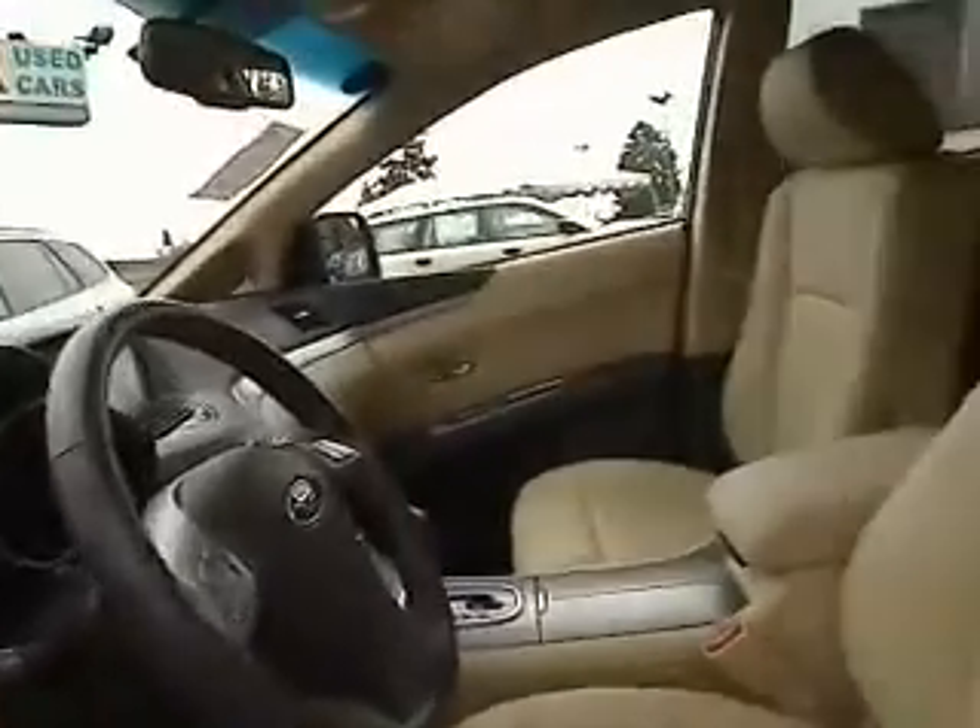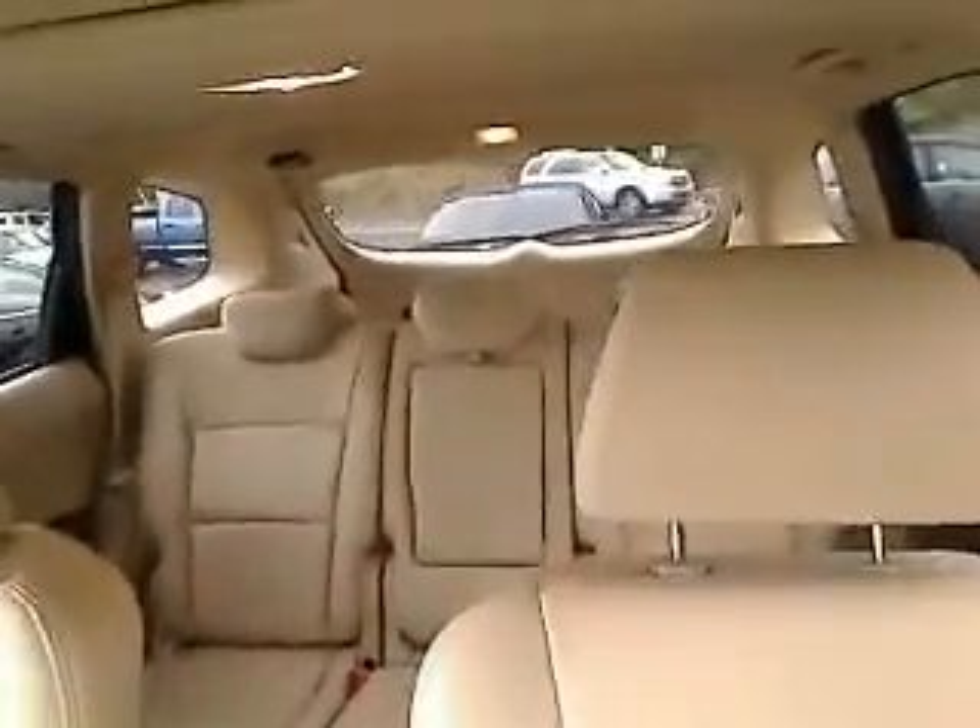One cool thing about a virtual walk-around is we're going to take you right inside, too. It's got power windows, power locks, leather, power seats. Automatic transmission, of course. Look at that — absolutely gorgeous. One thing I like to point out is, of course, the power moonroof.